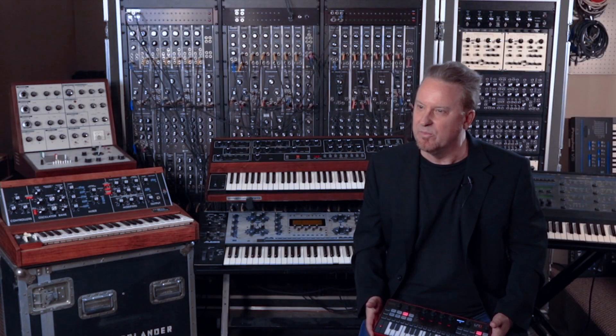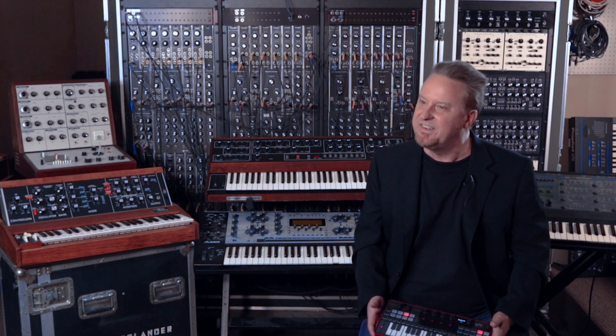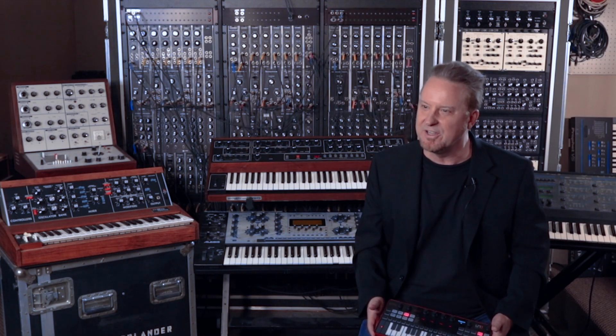Dave and Dan have recently begun making synthesizer chips again as SSI — Sound Semiconductor Incorporated — carrying on the legacy they began over 45 years ago. Dave and Dan, thanks for joining us.